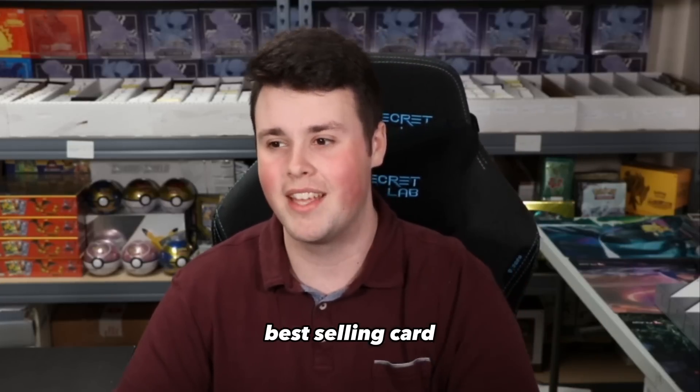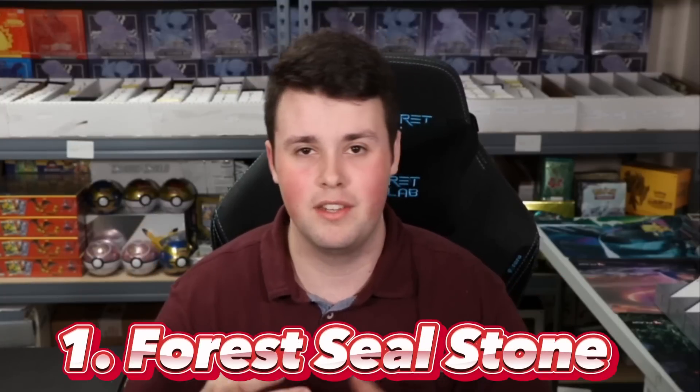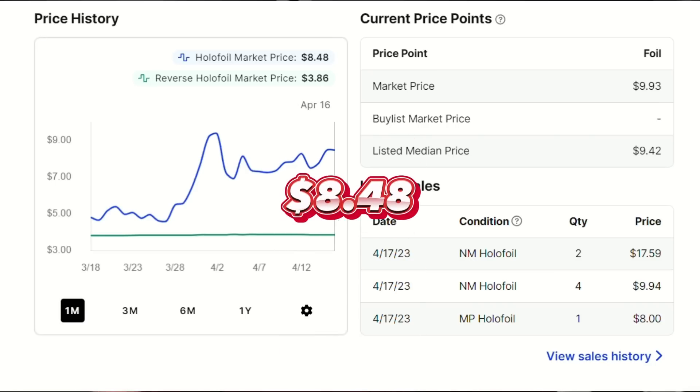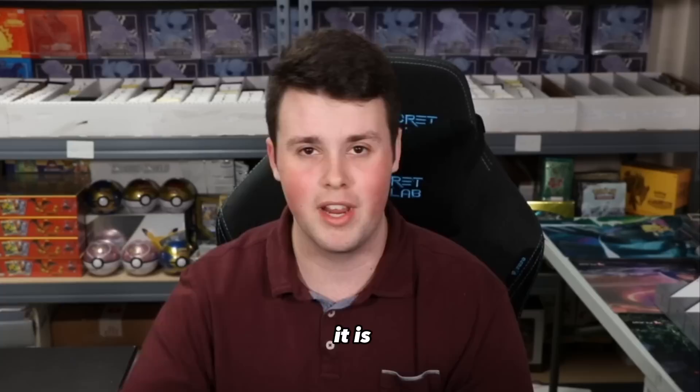The number one best-selling card on TCG Player is Forest Seal Stone. This card is played in tons of decks — it is an incredible holo rare — and it went from $3.82 a month ago to $8.48, a 122% increase. The reason it tops this list compared to all the other cards mentioned, even though it hasn't had the largest percent increase, is because it is the best-selling Pokemon card on TCG Player. That means as soon as you list Forest Seal Stone, it is probably going to sell instantly. So if you have Forest Seal Stones and you're looking to liquidate, definitely go ahead and list them on TCG Player — they're going to sell quickly.